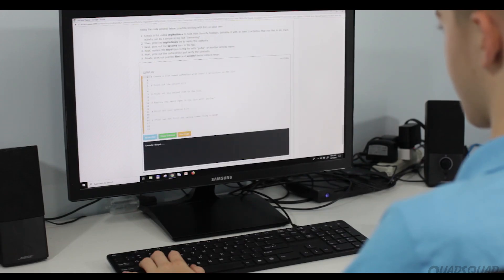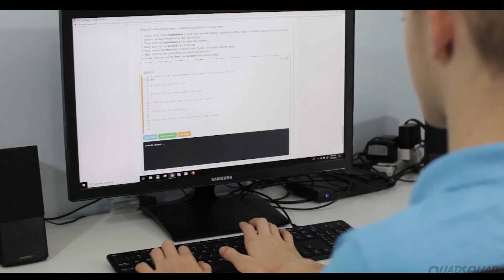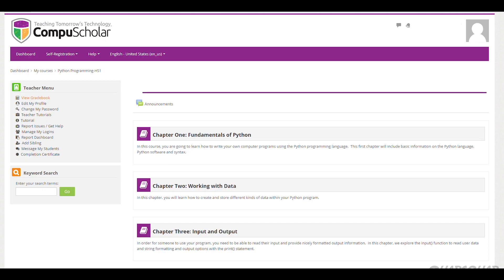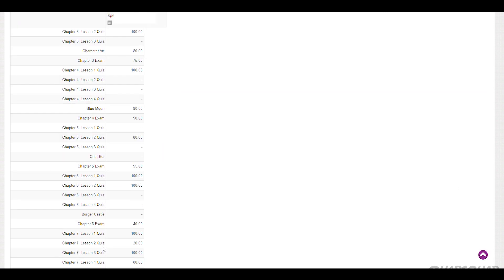There's also an end-of-week exam. In each lesson, you're able to go directly into CompuScholar's online Python engine. Everything can be done online, which means you don't have to download any software onto your computer. If you don't have online access, you can download the assignment and complete it offline.